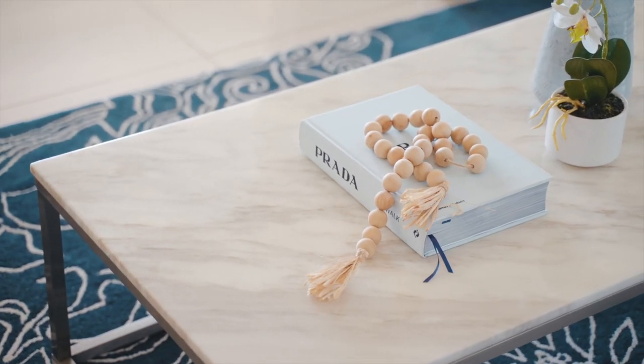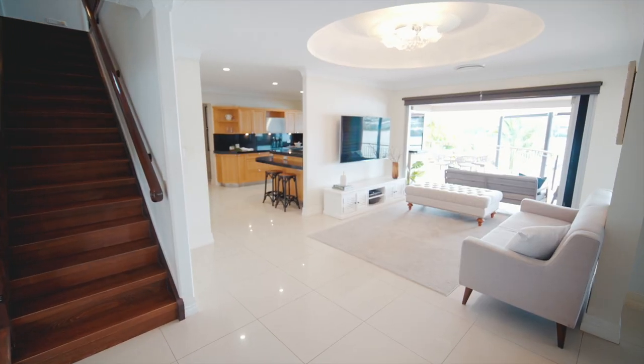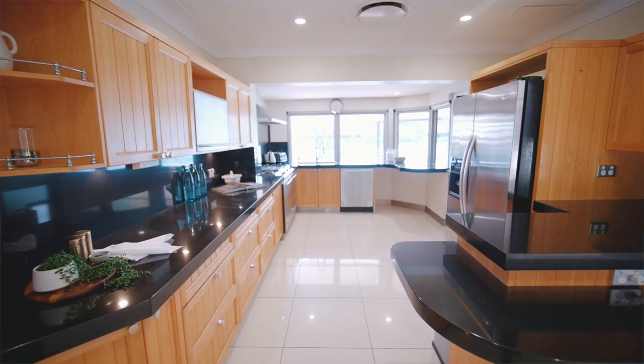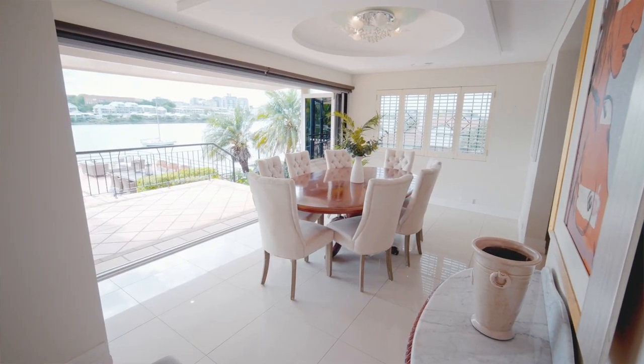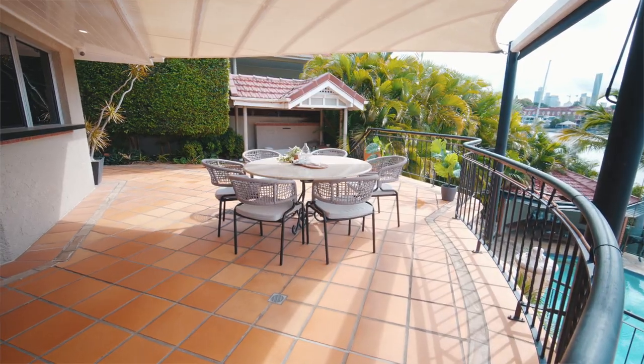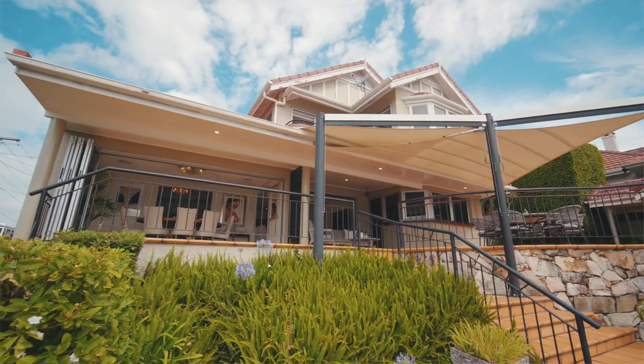Inside, the first thing you notice is how the living spaces have been designed to maximise the riverfront position. With so many options to relax and retreat, including formal and informal dining and living areas, there's even a centralised living space with a fireplace for those rare chilly nights. The concertina glass doors open out to a number of outdoor terraces, seamlessly integrating the inside with the outside.